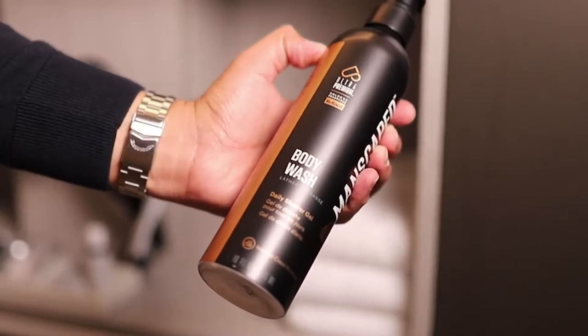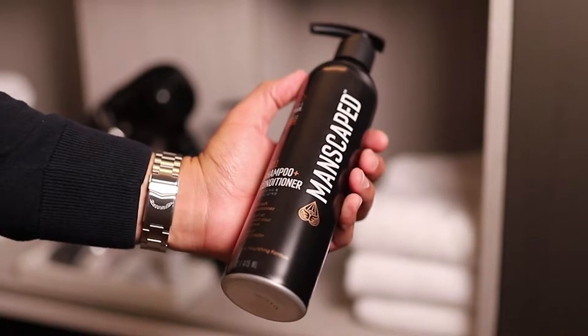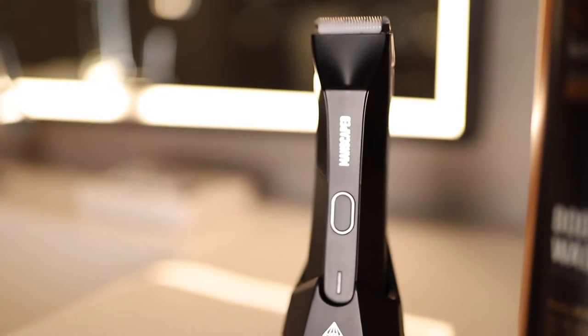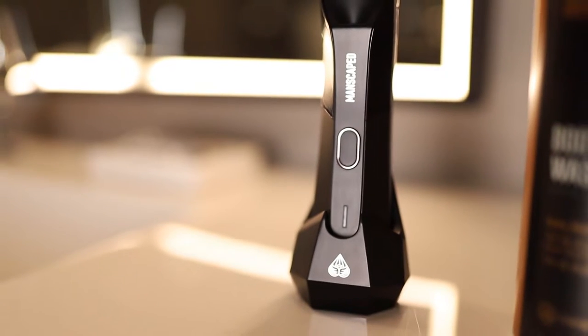Let's talk about the first formulation. The Manscaped body wash with the refined cologne scent, and we also have the two-in-one shampoo and conditioner, and the Lawnmower 4.0 waterproof electric body trimmer that we all know of.